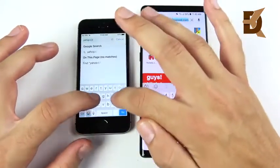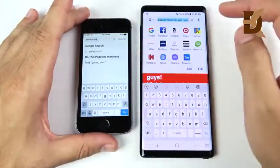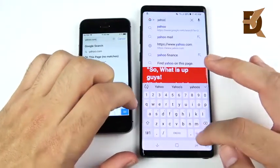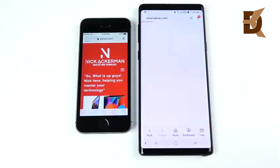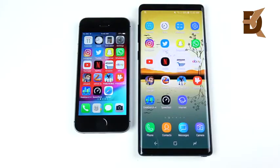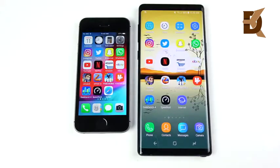Let's go to Yahoo.com next. Testing the Galaxy Note 9 versus the SE — 3, 2, 1 — and that is the Note 9 again. The Note 9 definitely has a faster browsing experience, though whether you prefer it depends on whether you want a bigger screen or a more mobile, one-handed browsing experience.